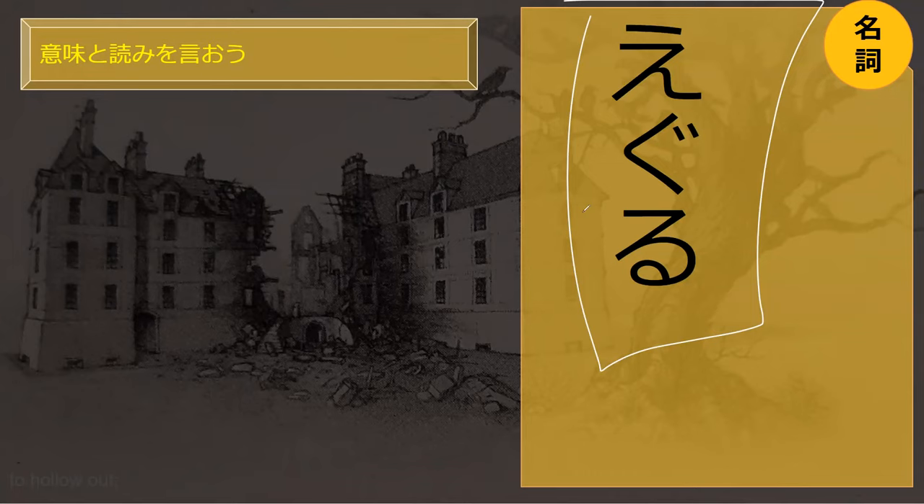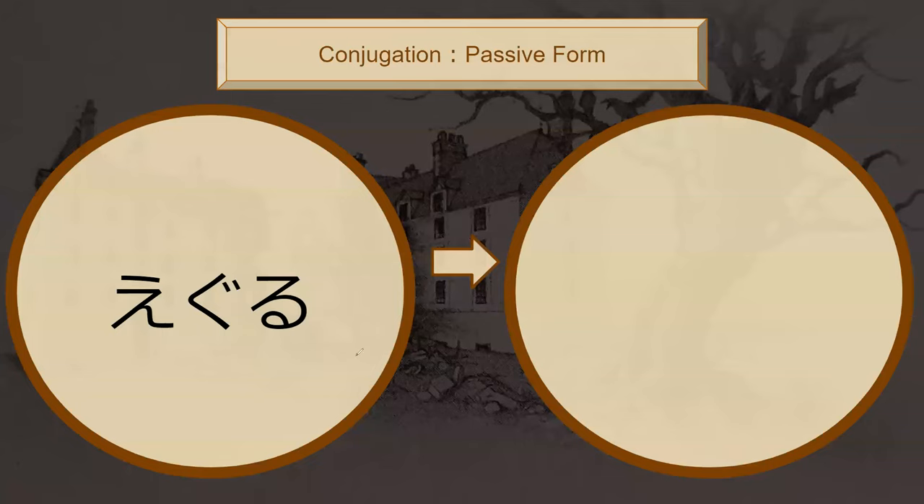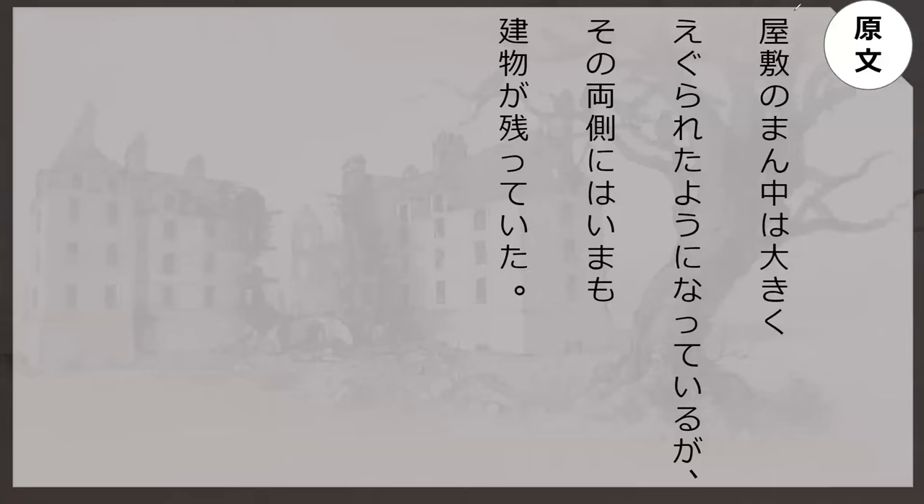Eguru. Eguru is to hollow something out or to gouge something out. In context it should be 'to hollow out,' not like gouging out someone's eye — it's like a scooping motion. Eguru, and it is a verb. What is the passive form of eguru? Right here we have yo ni naite iru — what did that mean again? Yo ni naru — it came to be. So let's go read this sentence from our book.